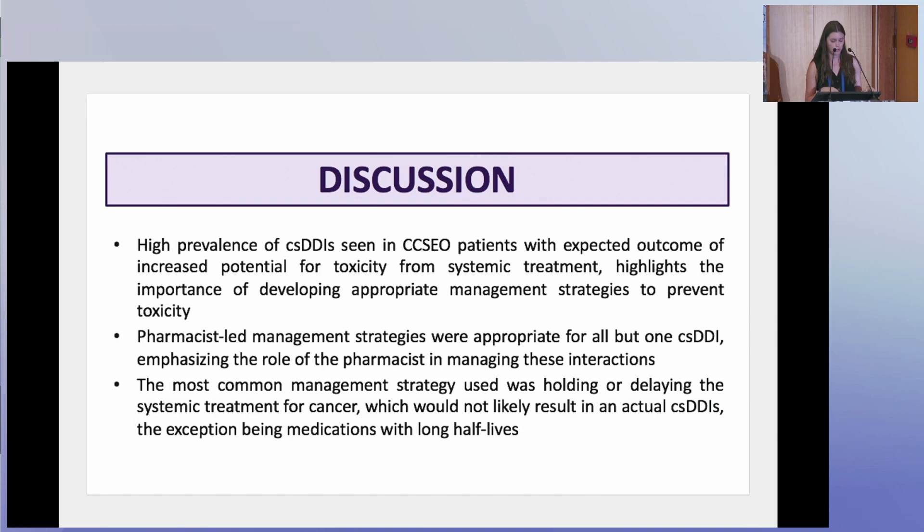An interesting note: there were two patients taking ibrutinib, and while the guidance document recommended holding it, it was actually dose-adjusted to one-sixth of the dose based on primary literature cited by the pharmacist — which we deemed an appropriate management strategy. Notably, neither of those patients experienced any toxicity.